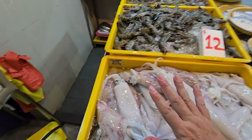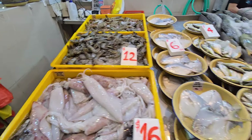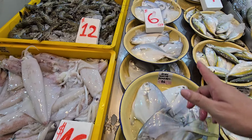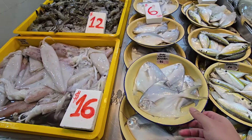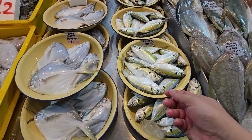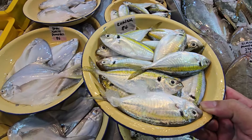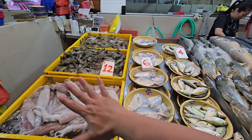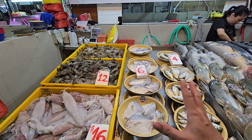We also have baby white pomfret — about 4 in a plate, $6 only. And Malaysian kuning — 500 grams for $4. Very beautiful ones. Those are your five compliment items for today.